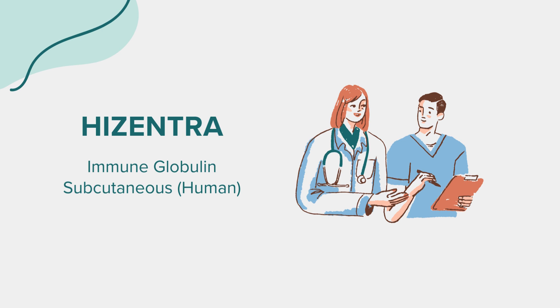Before starting Hisentra, several factors need consideration. Inform your healthcare provider if you are allergic to the drug or any other medications. Those with a history of thrombosis, kidney disease, diabetes, hyperproteinemia, or who are at risk for hyperviscosity should discuss potential risks with their doctor. If you are pregnant, planning a pregnancy, or breastfeeding, it's crucial to consult with your healthcare provider. Regular monitoring of blood tests is advised to ensure the medication is working effectively and to monitor for side effects. You should not take Hisentra if you have had a serious allergic reaction to immune globulin or any components of the product. Inform your doctor if you have ever had heart problems, blood clotting disorders, or kidney issues.